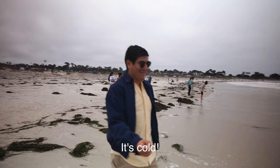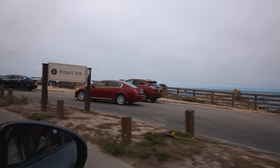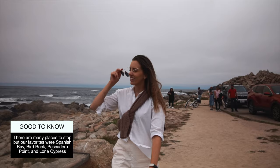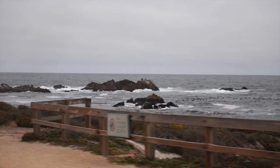What I really like about this trail is that you can stop whenever you want. There are a lot of stops, very different one from another, and you can go at your own pace. You can do it in one hour or you can do it in five — it's up to you. We're now at Bird Rock, a rock with a lot of birds.